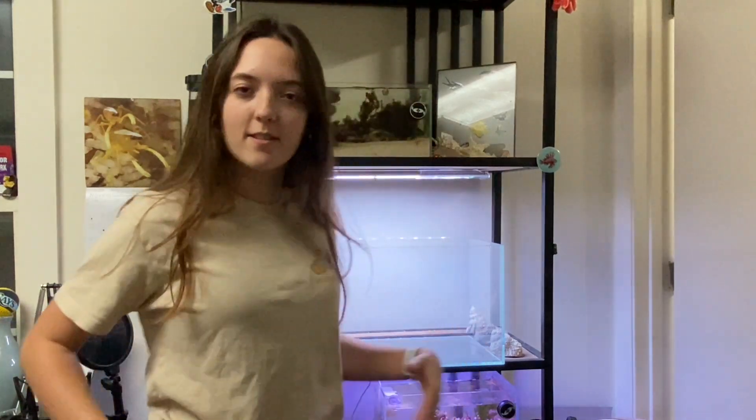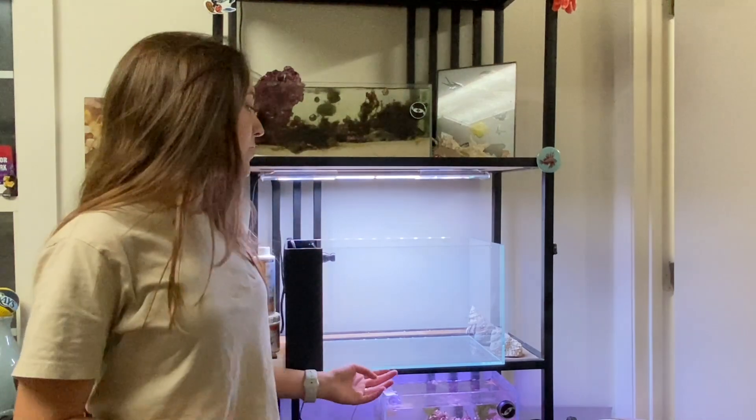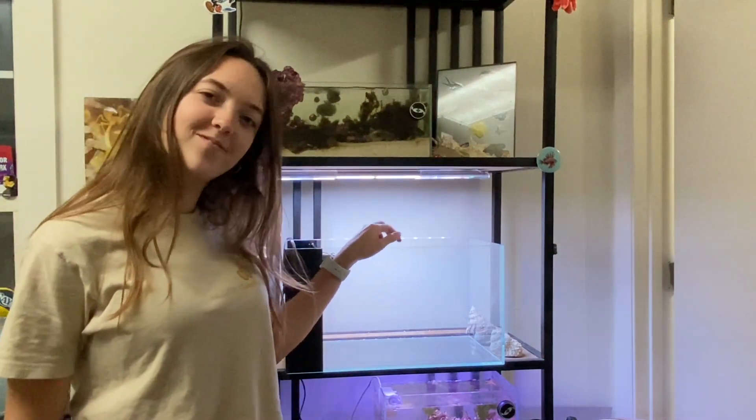Hi guys, my name is Elizabeth. Whenever Levi and I were at Aquashelda, I got this tank. So today you're going to come with me and watch me scape it. Come on!